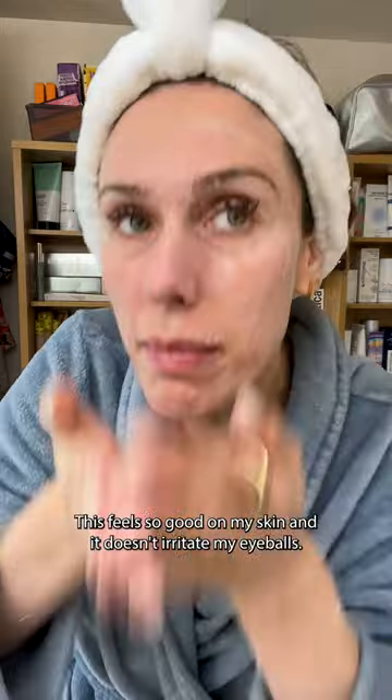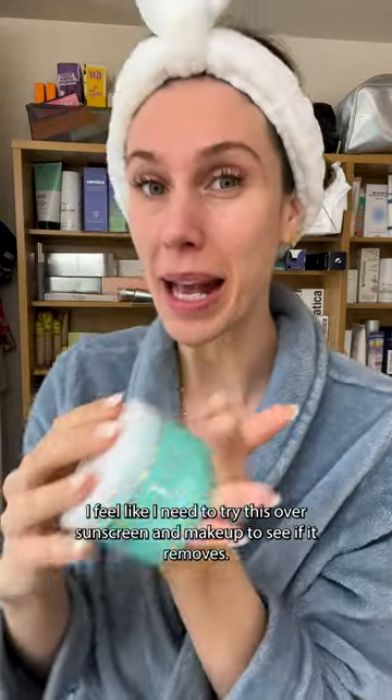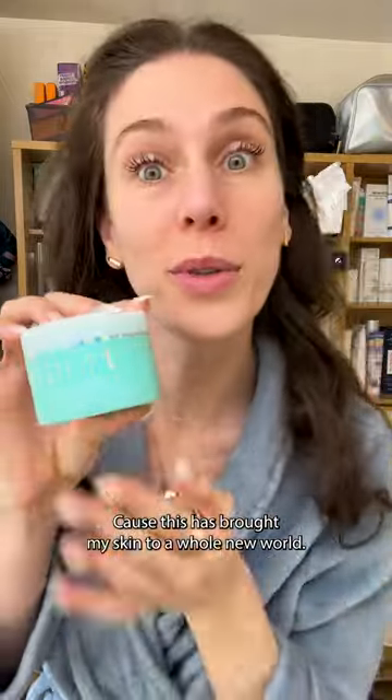This feels so good on my skin and it doesn't irritate my eyeballs. Pat dry. It makes my face feel fresh. The green tea is an antioxidant that'll be great for morning. I feel like I need to try this over sunscreen and makeup to see if it removes. But so far, what do you think? Because this has brought my skin to a whole new world.